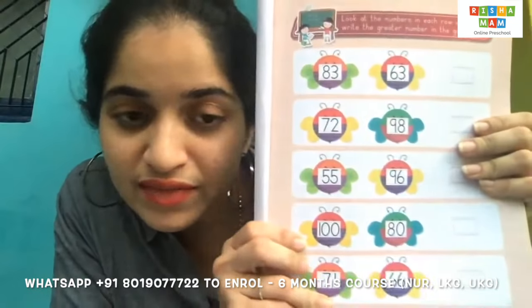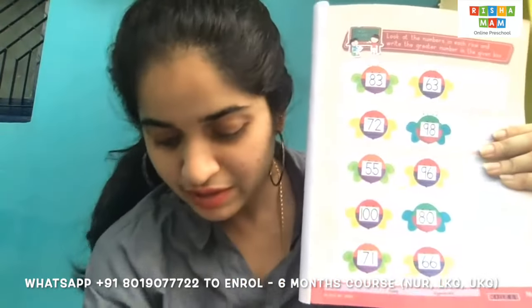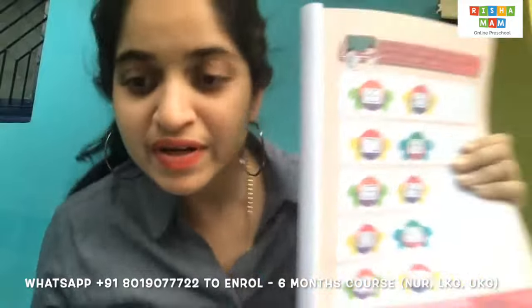Hello children, good evening to you all. How are you doing today? Most parents have a confusion on how to teach which number is greater among two numbers.